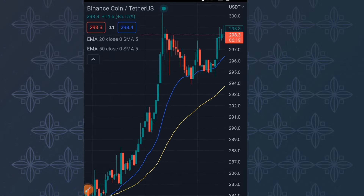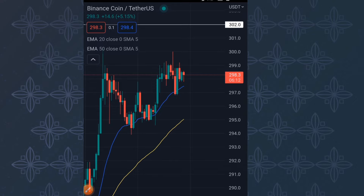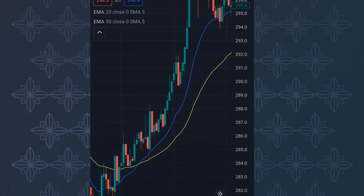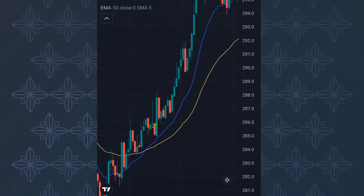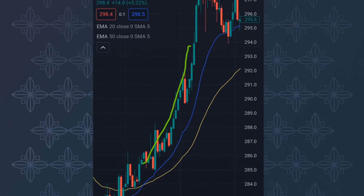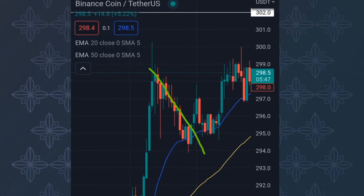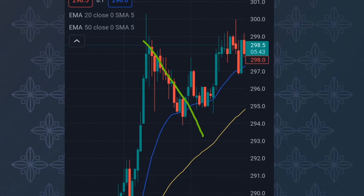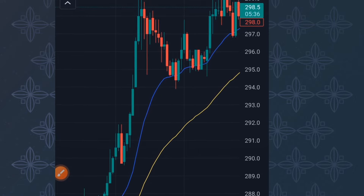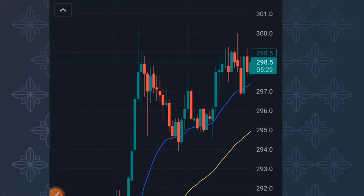Let me quickly go over to the bullish setup. In the current market, the blue line is trading above the yellow line — Rule Number One met. Price is trading above the blue line — Rule Number Two met perfectly. Price is pulling back to the 20 EMA or the 50 EMA — Rule Number Three. We don't want to see price closing below the yellow line without touching the bodies of that EMA.